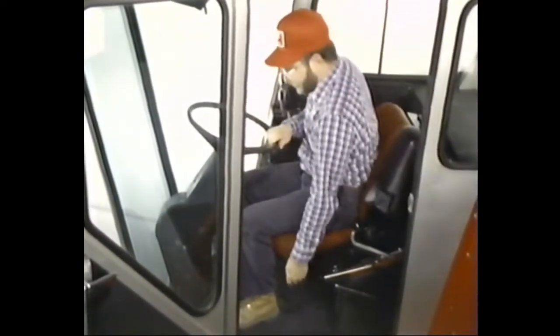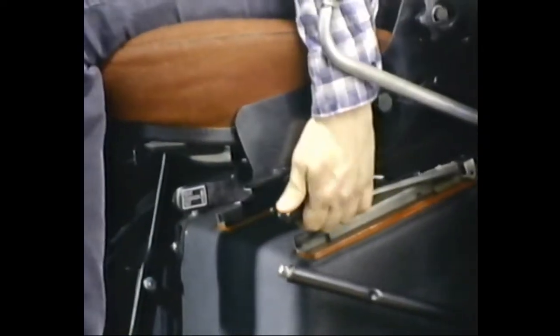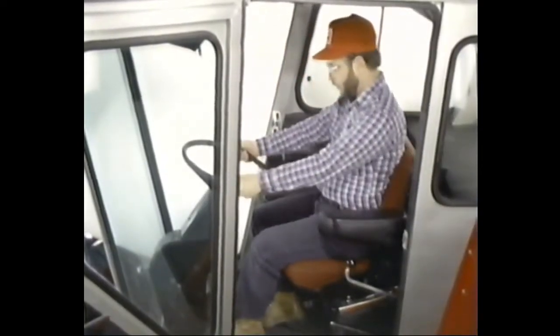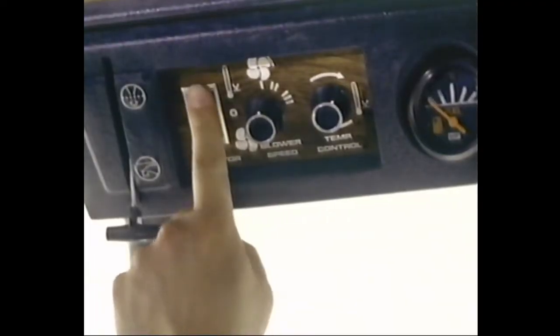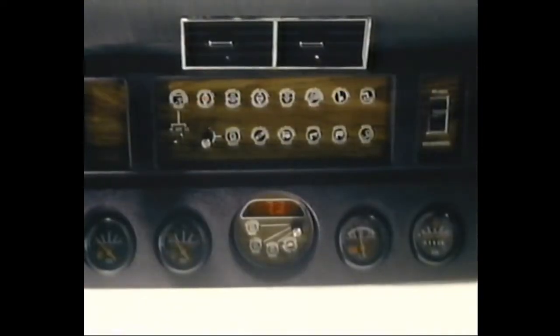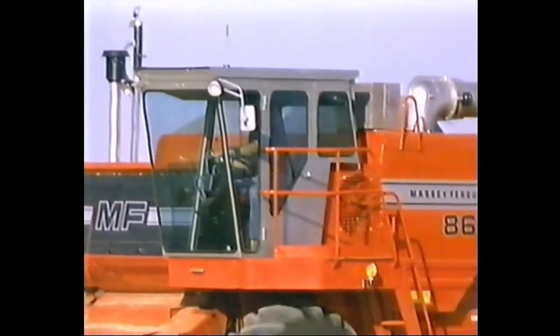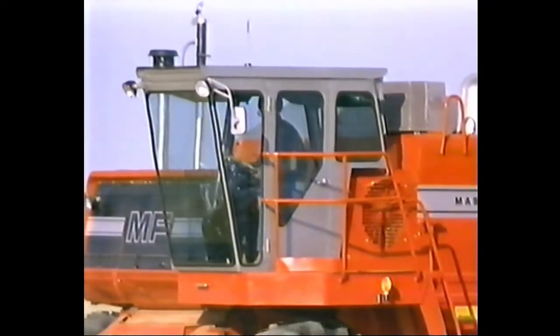Professional farmers look for a professional environment too. So we've refined Massey comfort right into the 80s with the best seat in the industry — fully adjustable, putting you within reach of all the controls. Here's a cab with plenty of room to stretch out, standard air conditioning, an electronic monitoring system to keep you in touch with 22 combine functions, and plenty of tinted glass to let you see front, back, sideways, and down.